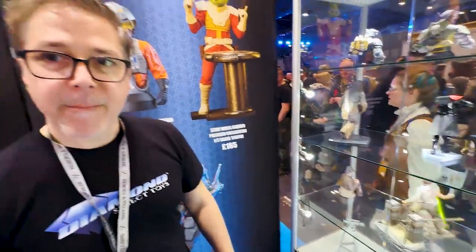Nick asks how deep Diamond Select envisions getting into the Indiana Jones Jumbos line. Dev says it's going to be up to the collectors — if they really respond well to this one, they can do a couple more. He's not sure how many people want all those characters, but if people want them, they'll make them.